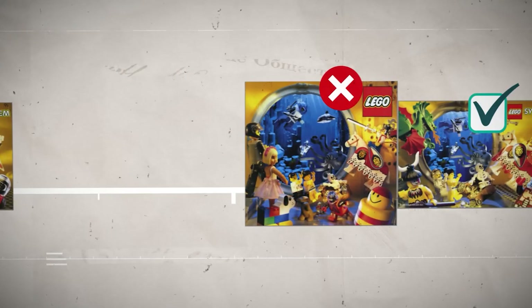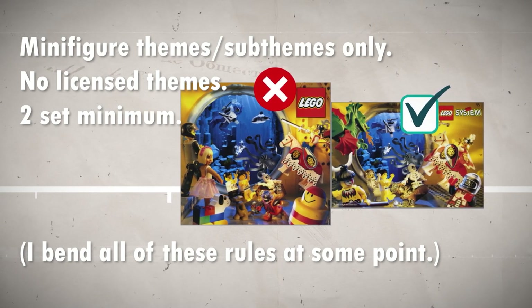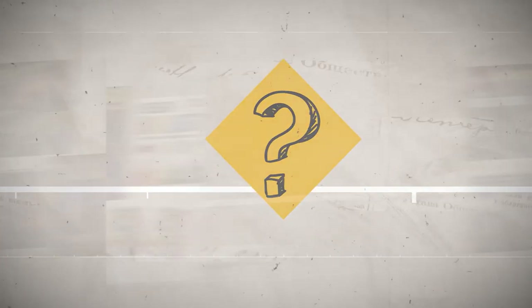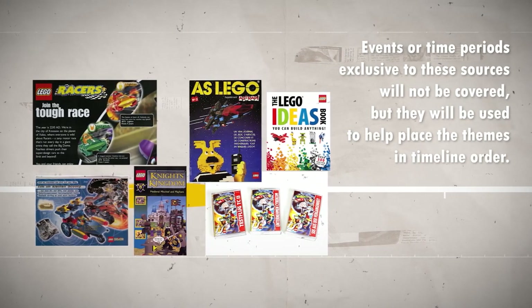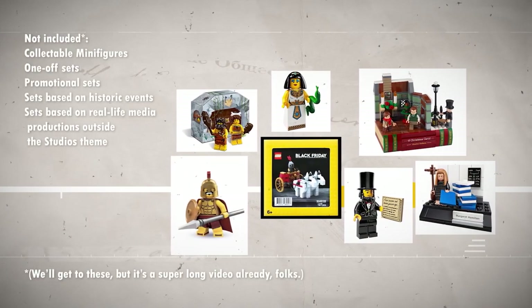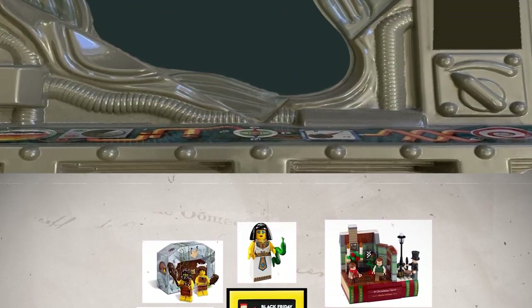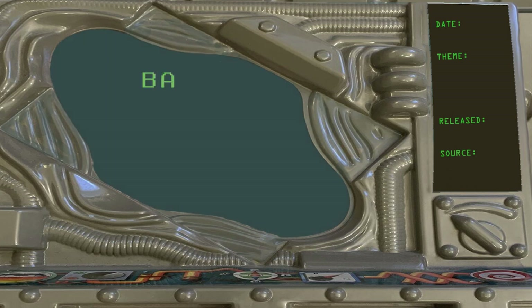Here are my completely arbitrary ground rules. One: we're just focusing on original LEGO minifigure themes, with a two-set minimum to qualify. Two: sometimes I've just had to take my best guess on when these themes take place. Three: we will be using information from the catalogs, books, magazines, audio dramas, etc., when appropriate. Four: the collectible minifigures and one-off sets cover an even longer span of history — I'll be adding these to the timeline in future videos. All right, boring rules out of the way, let's rip up our time cruiser, spin the hypno-disc, and put on all the hats, because we're going back to before the now.